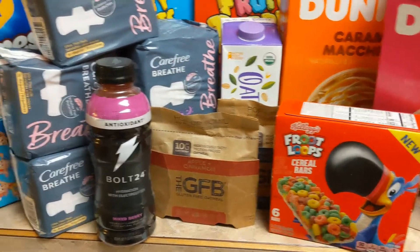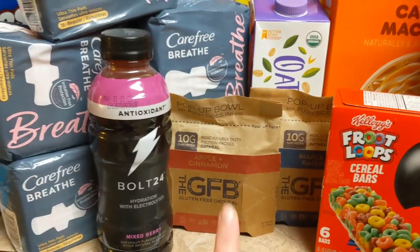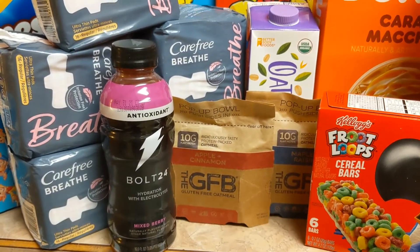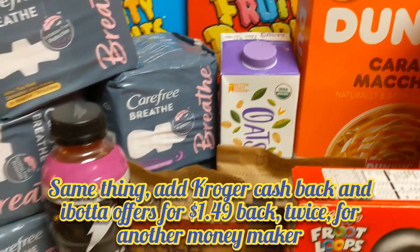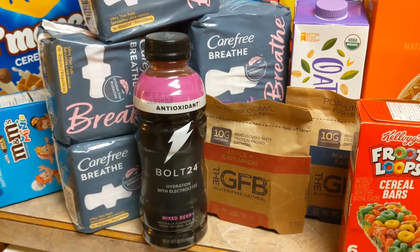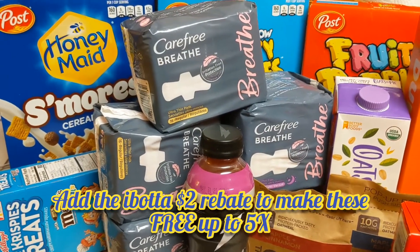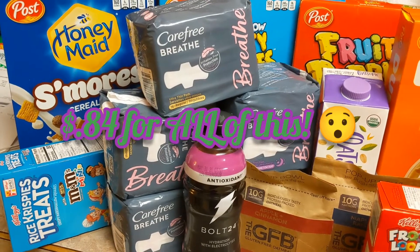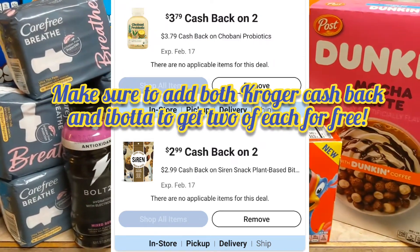Plus 75 cents on the Kroger cash back and 75 cents on ibotta. The GFB bars had an ibotta and a Kroger cash back offer to make them nearly free. The Oatsome milk as well — double dipping on ibotta and Kroger cash back. The Bolt was free from ibotta but there was also a Kroger cash back, so we got that as a moneymaker which pretty much paid for my Fruity Pebbles. The Carefree pads were on sale for $1.99 with the buy five save five, but there was also an ibotta coupon redeemable up to five times for $2 back — so the whole haul was only 84 cents.